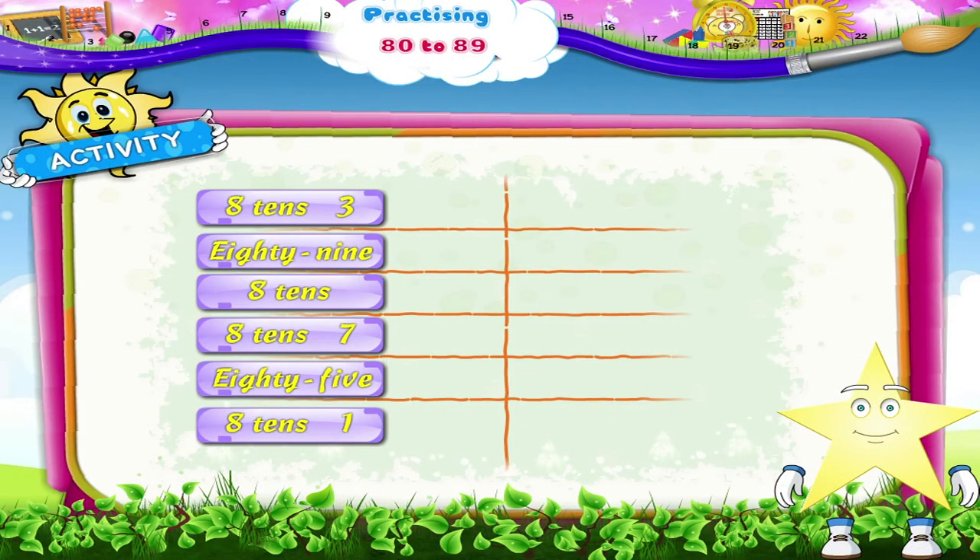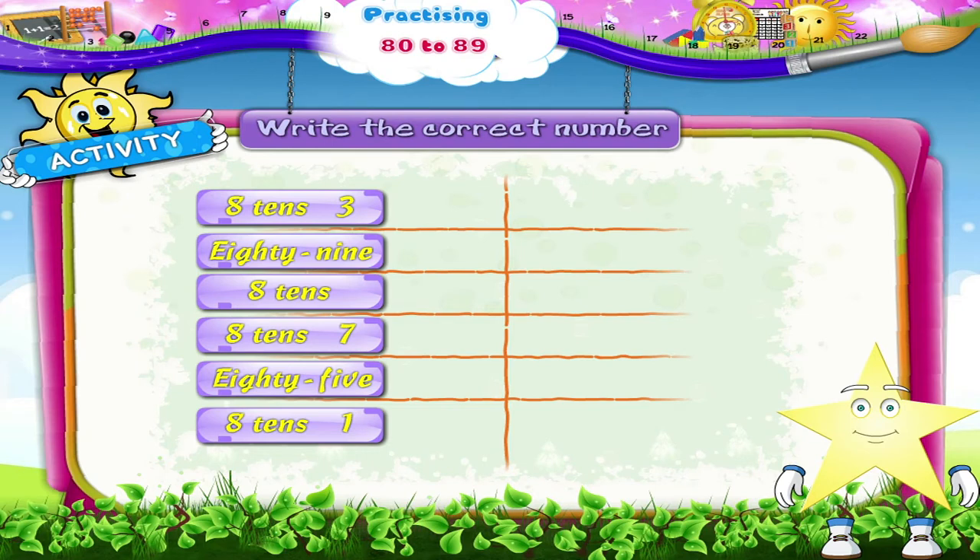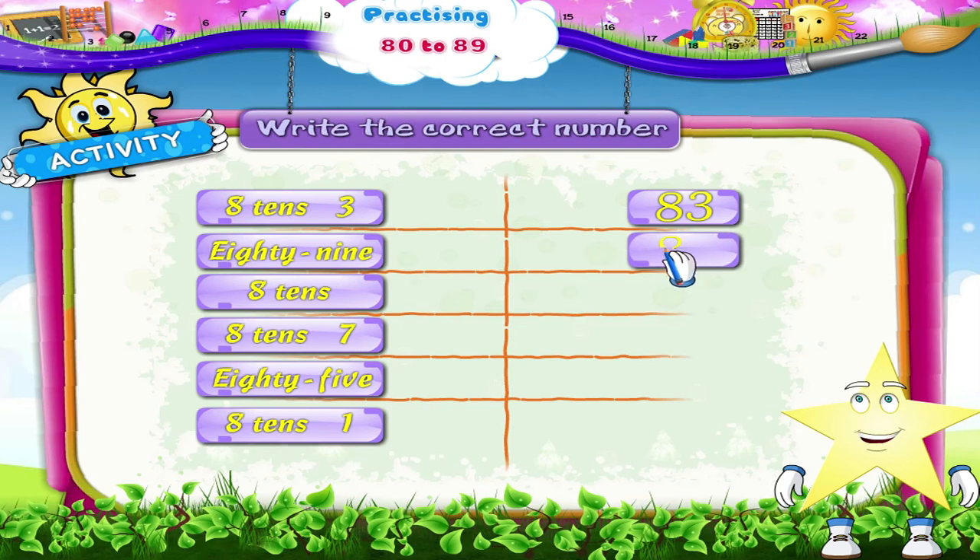In this activity, Starry, we have to write the correct number. Shall we begin? 8, 10, 3 — that's 83. E-I-G-H-T-Y, N-I-N-E — that's 89, Starry. 85. 8, 10, 3 — that's 80.